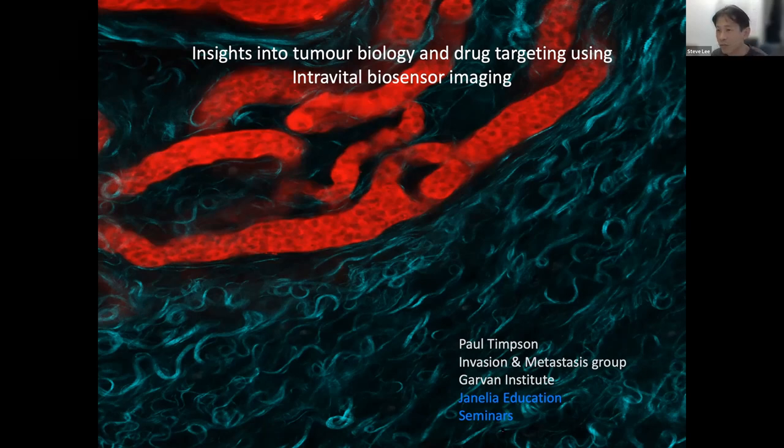His current research really focuses on pushing imaging technologies and pinpointing the molecular drivers of cancer progression and environmental cues that cause resistance to current systematic therapy. Thank you, Paul, for taking your time to present. I hope you'll learn a lot about how intravital microscopy can help us understand drug delivery and targeting, and in this case, biosensing imaging.